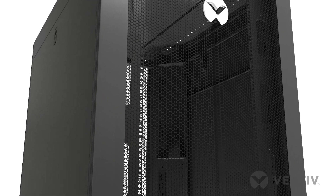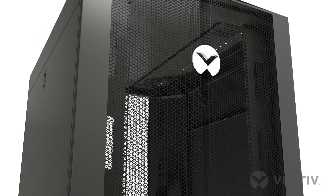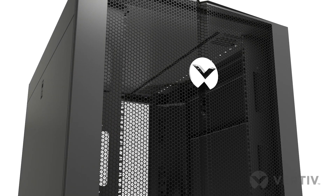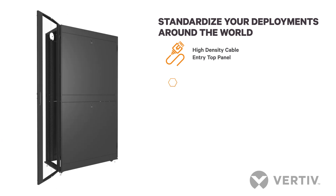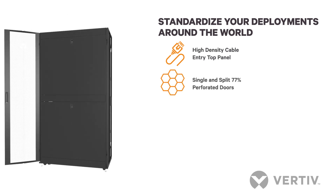The Vertiv VR rack delivers a premium rack solution whenever and wherever IT systems are deployed at a competitive price point. Standardize your deployments around the world and bring them online faster with the Vertiv VR rack.